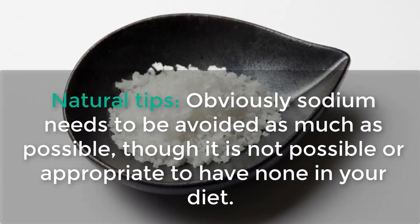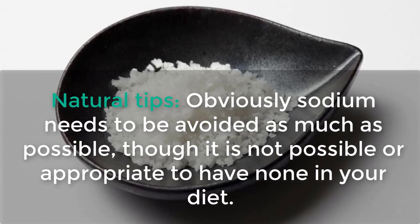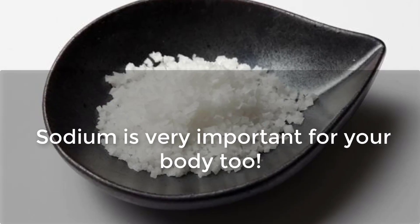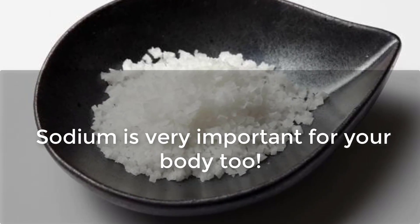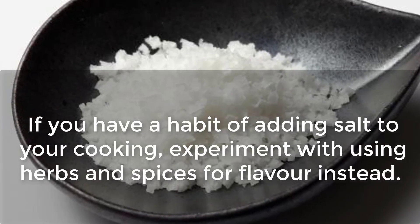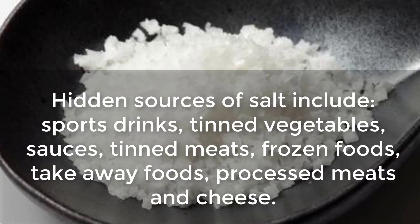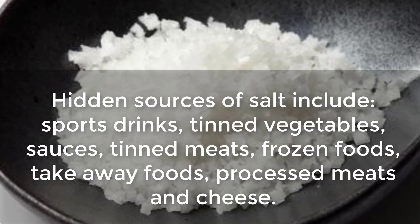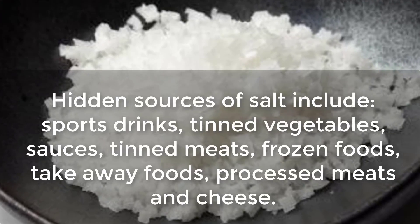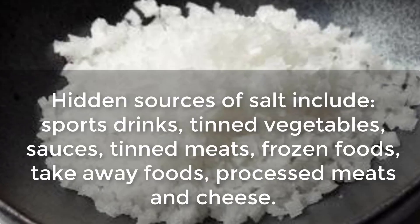Natural Tips. Sodium needs to be avoided as much as possible, though it is not appropriate to have none in your diet — sodium is very important for your body too. If you have a habit of adding salt to your cooking, experiment with using herbs and spices for flavor instead. Hidden sources of salt include sports drinks, tinned vegetables, sauces, tinned meats, frozen foods, takeaway foods, processed meats, and cheese.